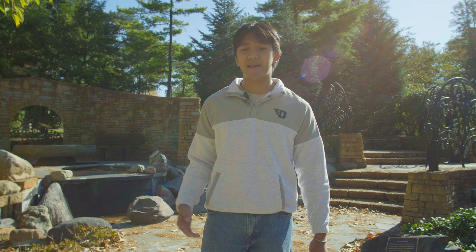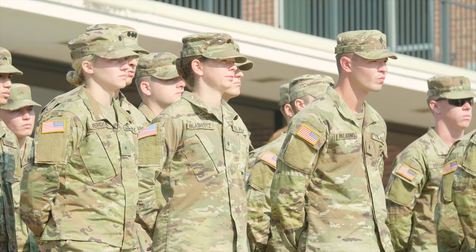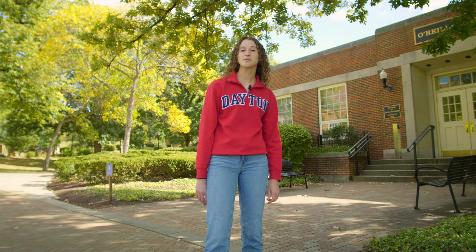Now we're standing in front of O'Reilly Hall, which is home to the Dean of the College of Arts and Sciences and our ROTC programs. Our Army ROTC program was founded in 1917, making it one of the oldest and longest-running programs in the entire country. We also have Air Force ROTC, and we partner with Wright State University and Wright-Patt Air Force Base for those students.